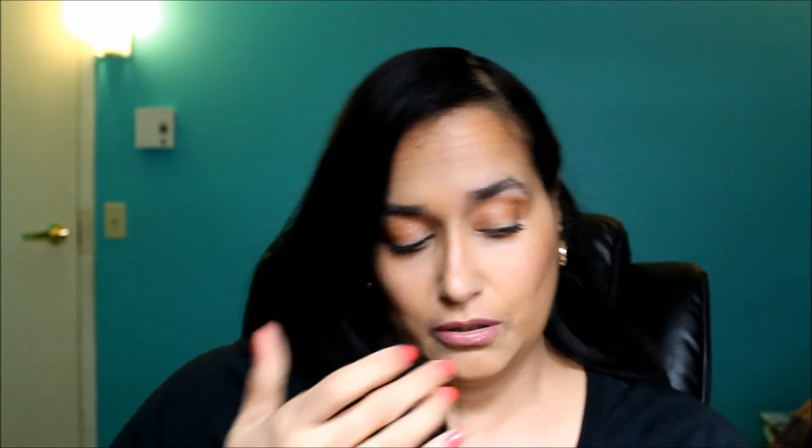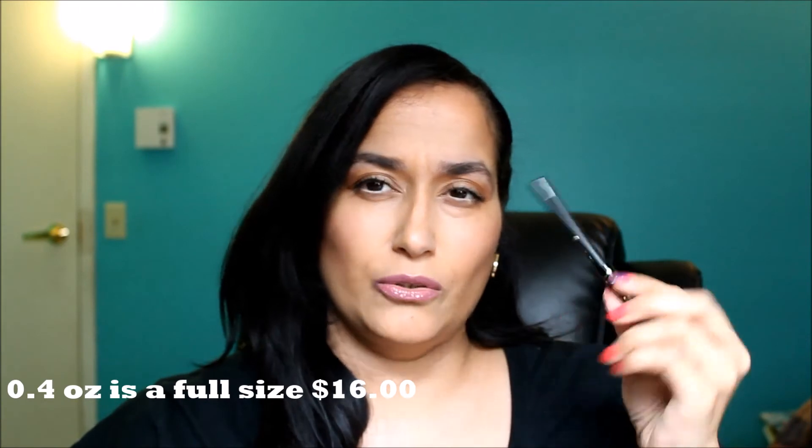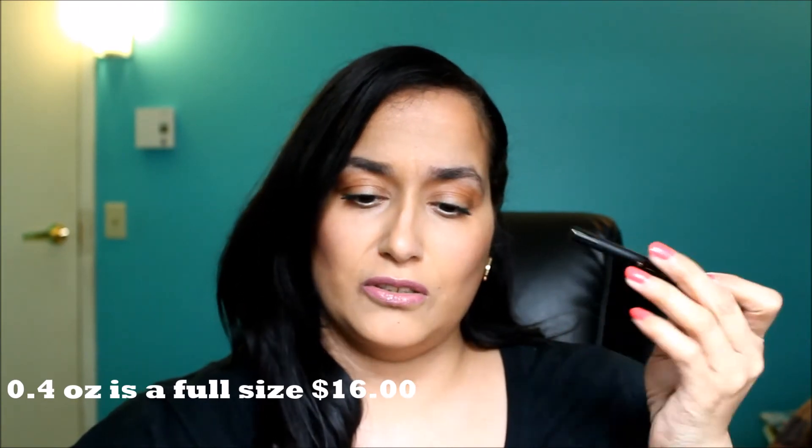I got two things in here. One is a Cynthia Raleigh eyeliner — it's 0.3 ounces. Look how pretty it is: the packaging is black with gold. It's a black eyeliner, and I'm going to swatch it on the back of my hand. Oh my gosh, it's very creamy and buttery, and you can see it's very very black. A full size of this is $16, though I don't think this is a full size — it's more like a sample.